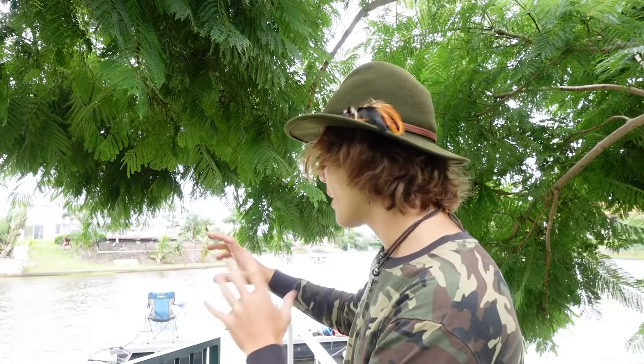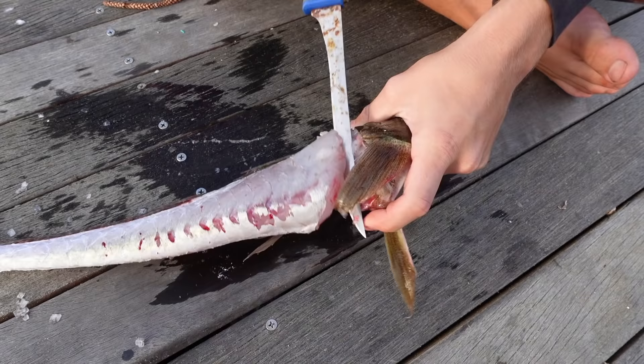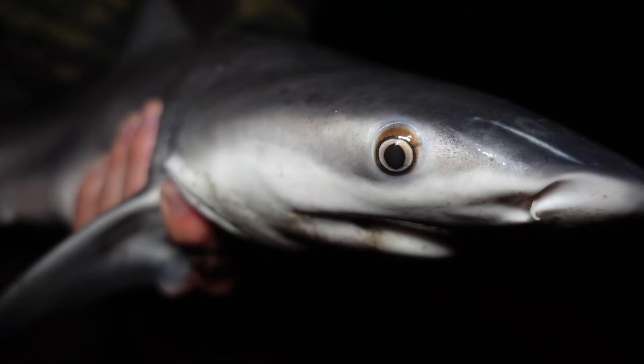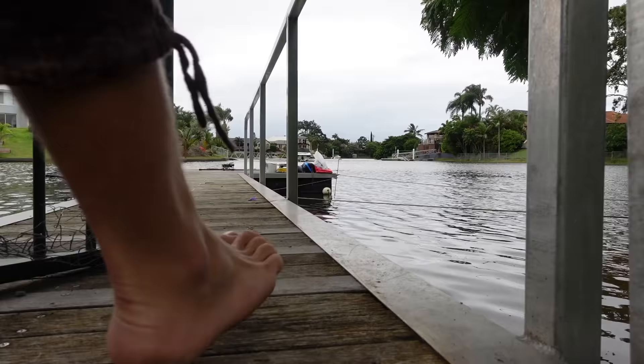Welcome back! This is where the adventure begins. I'm going to be walking out onto this jetty and staying there for the next 24 hours, catching as many fish as I can and cooking them up. I'll be shark fishing later tonight, hopefully getting a couple of big fish. I've caught heaps off this jetty before and I've never seen anyone actually do a challenge like this — let the challenge begin.